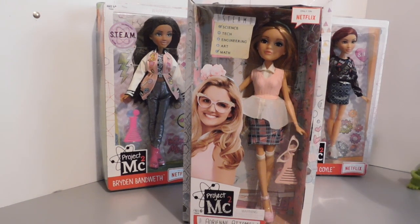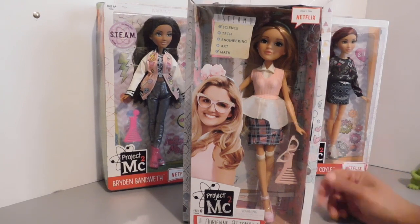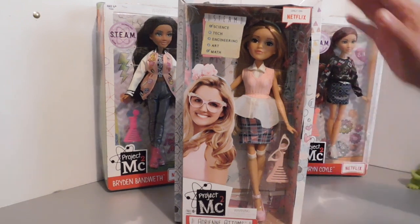I think I got her for $4.49. These dolls typically sell at Target for $14.99, but right now they are on clearance for $4.49. So if you are interested in the Project MC Squared girls, go ahead and check them out on Target.com. Not sure how long they are going to be in stock because that is an awesome price.